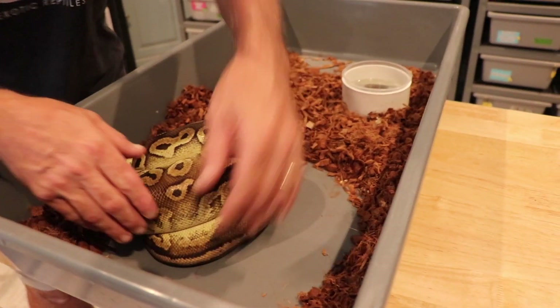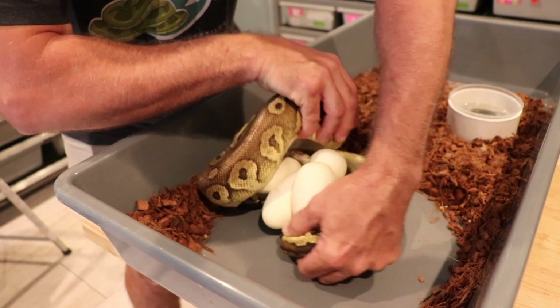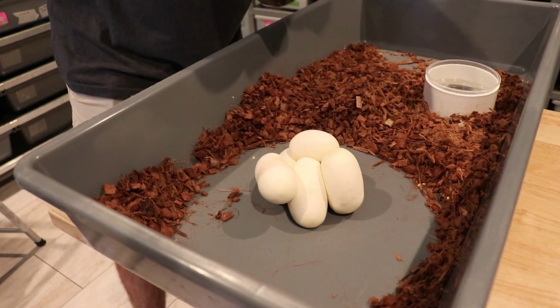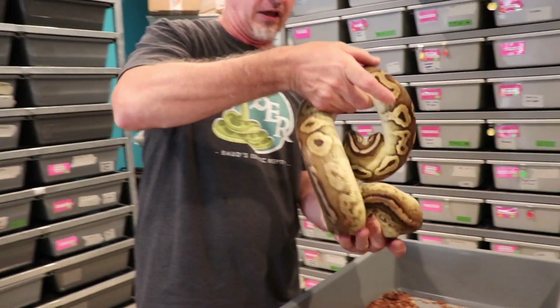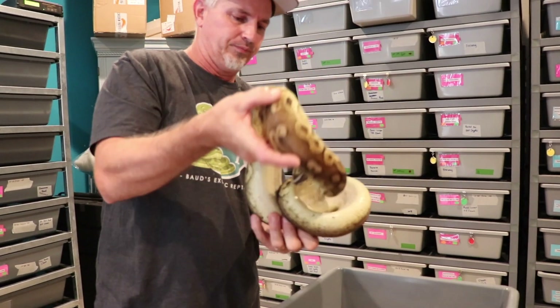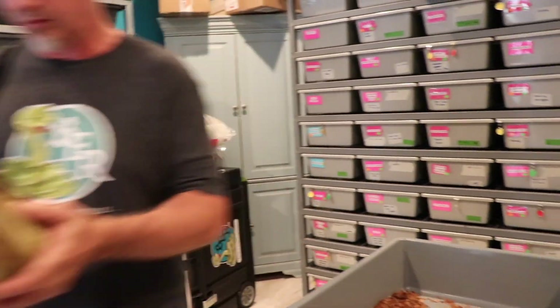Let me pull her off. Like I said, she's a first-time mom but it looks like a decent clutch. The eggs just look bigger. We got six — not too bad. She's all empty. Mrs. Bod was correct with six.